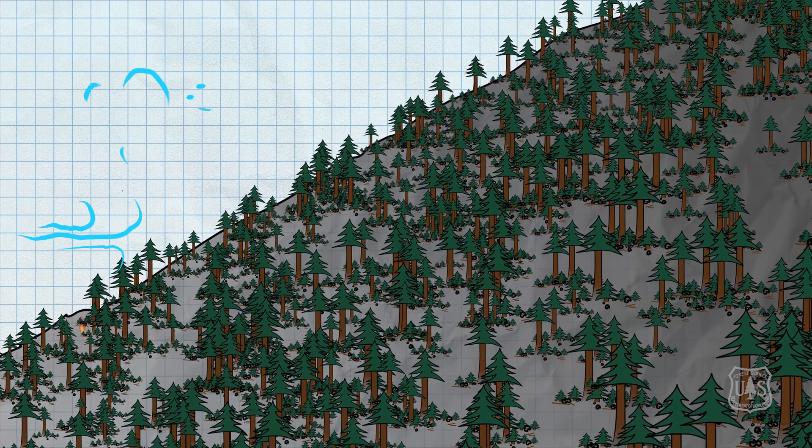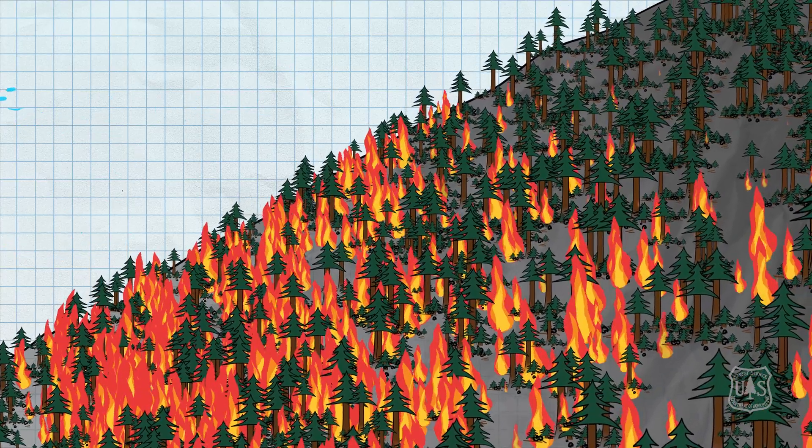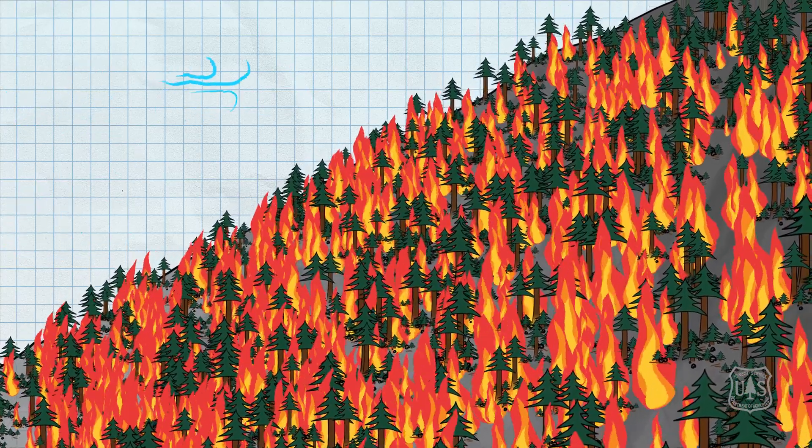We haven't even mentioned wind yet. Wind gusts during a red flag warning can continually push those flames even faster up those hills. This can quickly accelerate the growth of a wildfire.